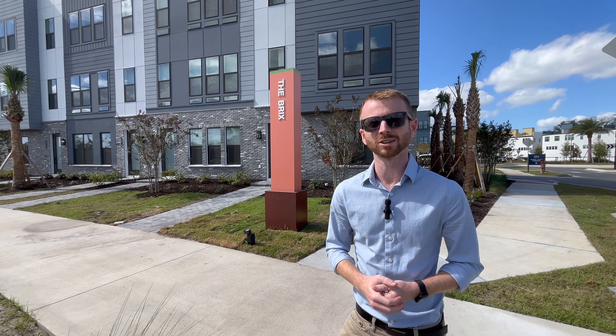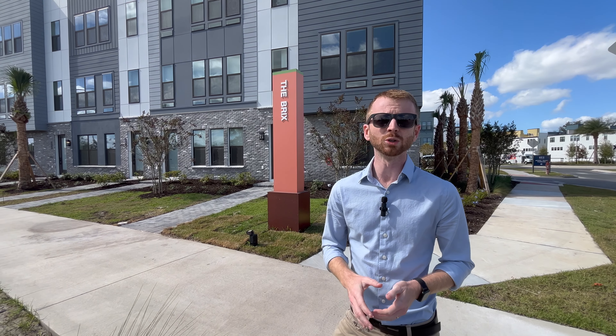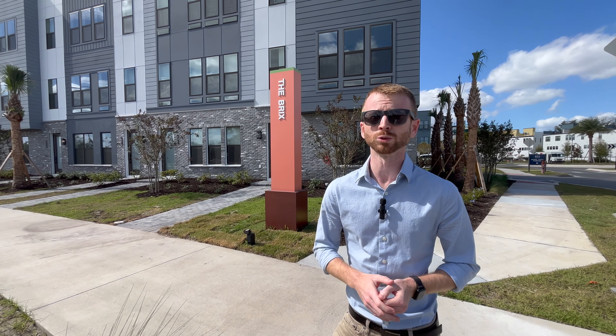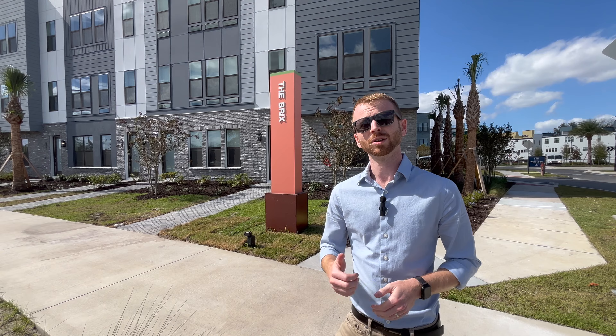Hey folks, today we're taking a look at The Bricks at The Packing District. It's a very unique three-story townhome community from Toll Brothers. It's actually the most affordable new construction option in this part of town. Let me show you around.